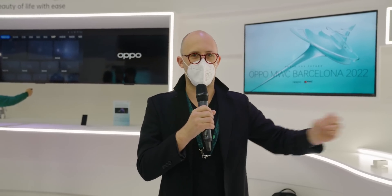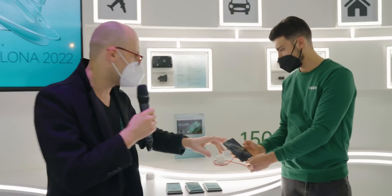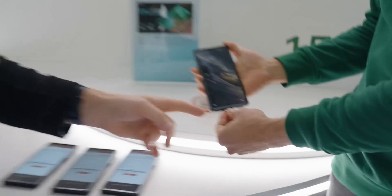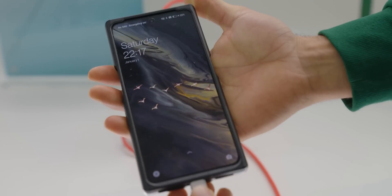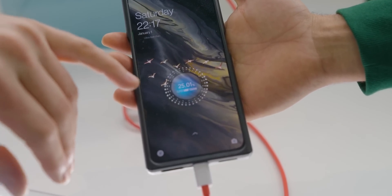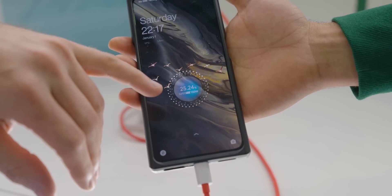We wanted to show you just how fast this 150-watt charging solution can really be. We have a phone here and the phone is at 25% charge. We're going to plug this in, and you can see that as you start charging, you can actually watch as it starts to charge. Look how fast those numbers are going.